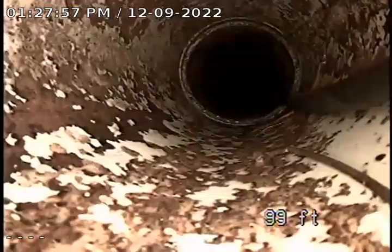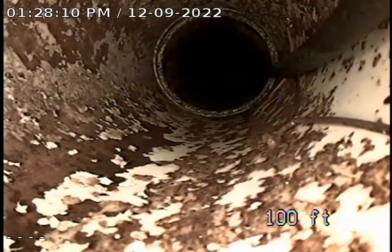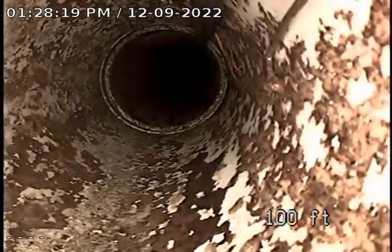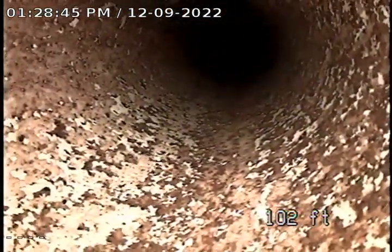You can see it has some heat tape in it. We have what looks like cracking all the way. We're going to keep going and see if there's any further cracking, but that looked like it is inside the wall.